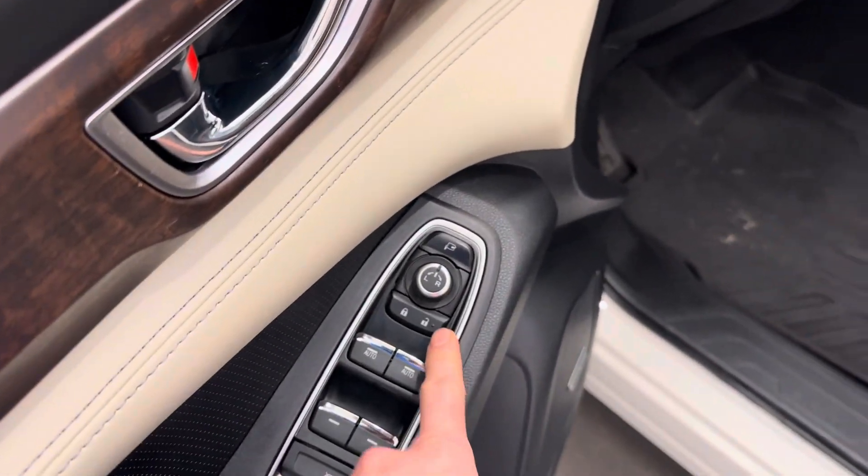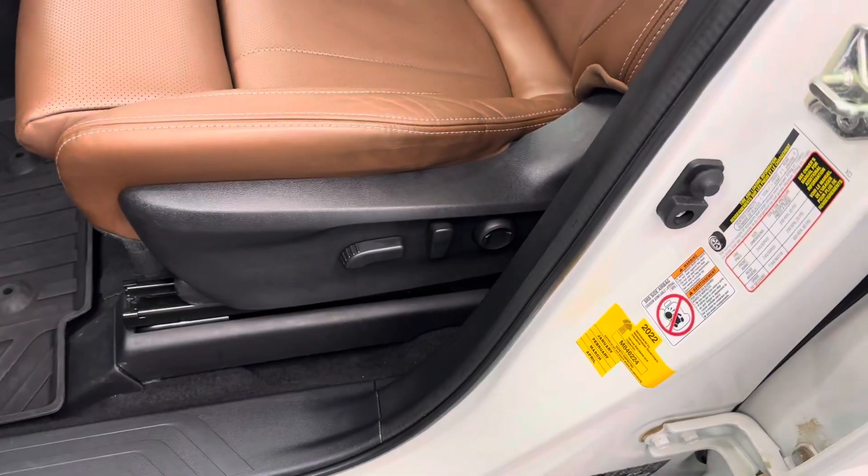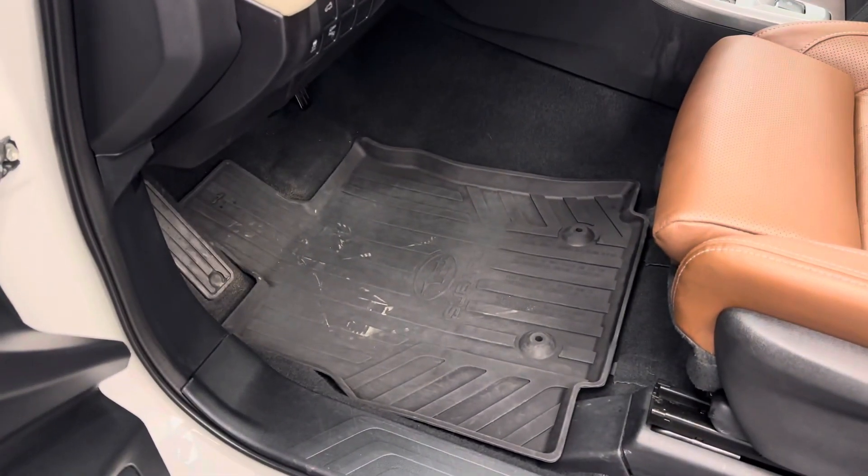You have power windows, power door locks, power mirrors, power driver's seat, and Subaru all-weather mats.